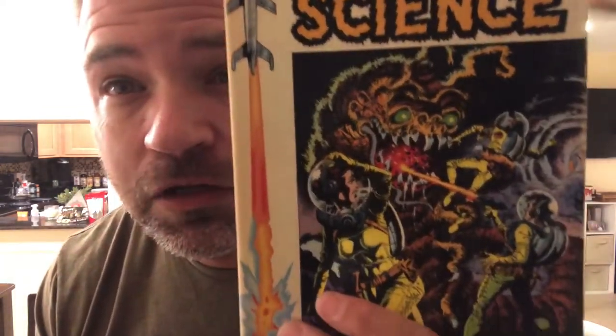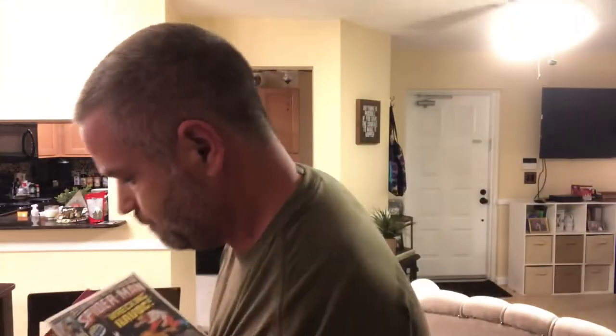We have an EC — Entertaining Comics — Weird Science, double-sized science fiction issue number four. You know, we got the big caterpillar thing on the front there. And we got Marvel — Peter Parker: The Spectacular Spider-Man — 'Wreaking havoc, plus the all-new Spider-Woman.' Number 125. There's Spider-Woman right there, and the thugs in the background.